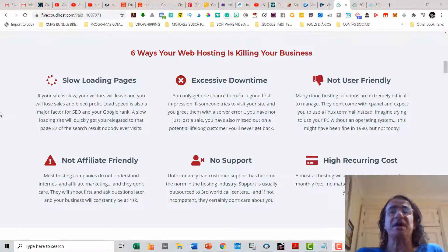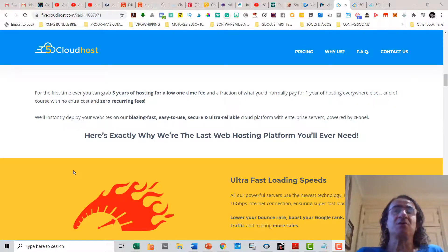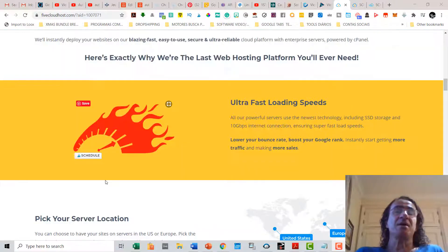Usually there's no support, and it also has a high recurring cost. With 5 Cloud Hosts you're going to get five years of hosting for a low one-time fee — a fraction of what you normally pay for one year of hosting elsewhere — with zero extra costs and zero recurring fees.